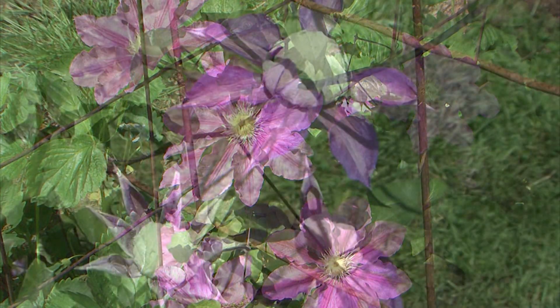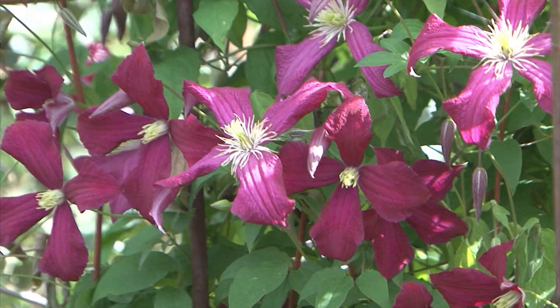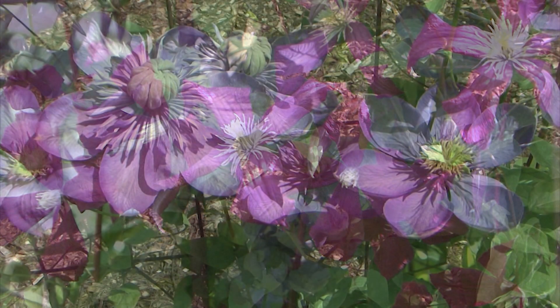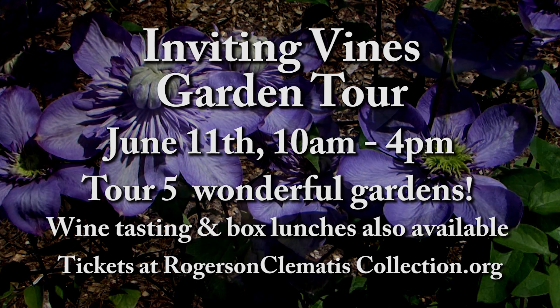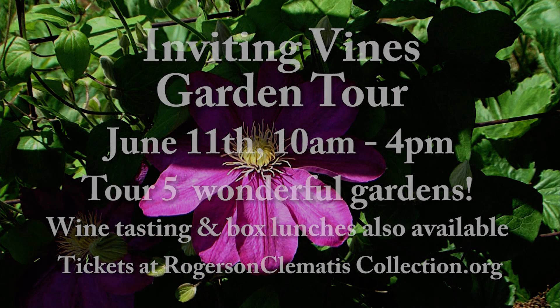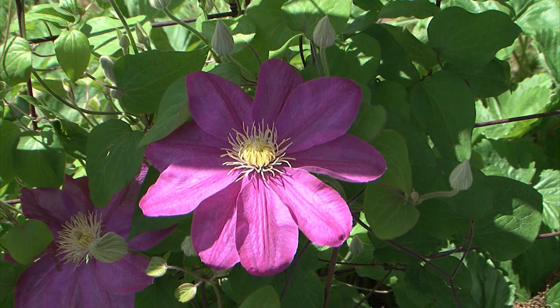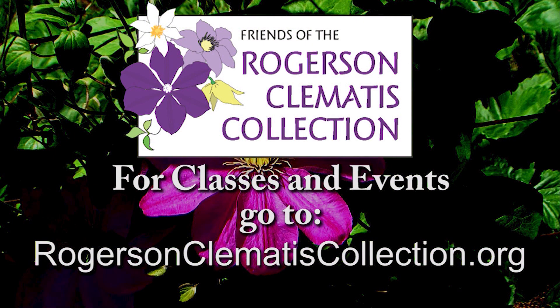There's nothing more inviting than a garden full of beautiful clematis, and your chance to see the Queen of Vines is at the Rogerson Clematis Garden at Lusher Farm. Tour five incredible gardens during the Inviting Vines Tour in Lake Oswego and Westland. A box lunch and wine tasting are also available. Every garden deserves to have a clematis. To learn more, go to rogersonclematiscollection.org.